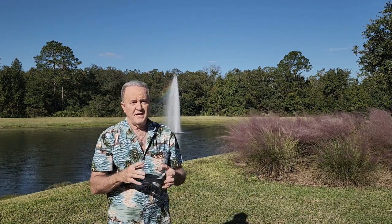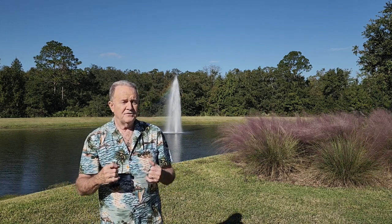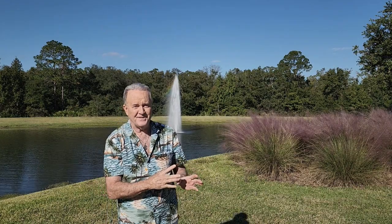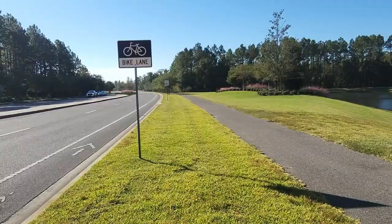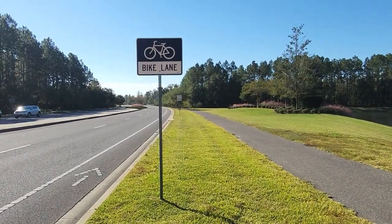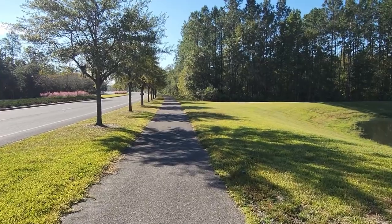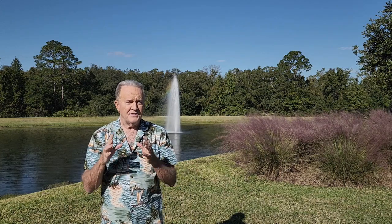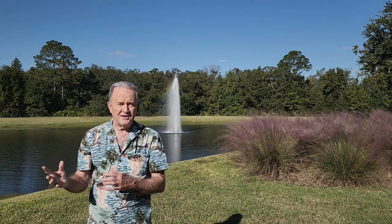Right here I'm at one of the entrances to Rivertown. I wanted to show you how nice even the roads leading up to the entrance are. As you can see, there's a nice bike pathway — there's also a bike lane in the road, but I'd probably rather ride my bike on this pathway. Look how nice and tree-lined it is. It's asphalt paved. This is fantastic. Even though there's plenty to ride and walk in Rivertown itself, having this option outside of it for a long ride is even better.